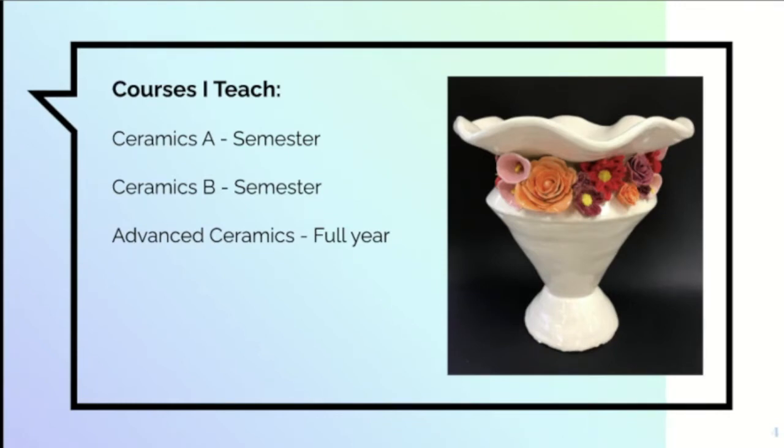Ceramics A focuses on the foundations: the four types of hand building and the foundations of each, in addition to introducing students to the pottery wheel. At this point we've put the wheel on hold until we return for hybrid. We're also covering the stages of clay and firing, a general understanding of glazing, and we go into different glazing techniques.